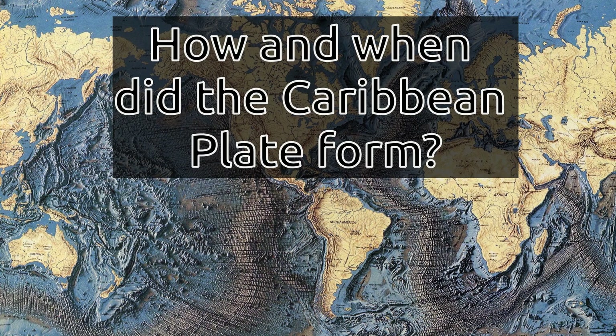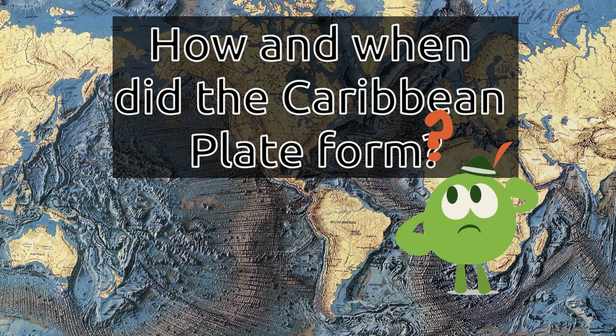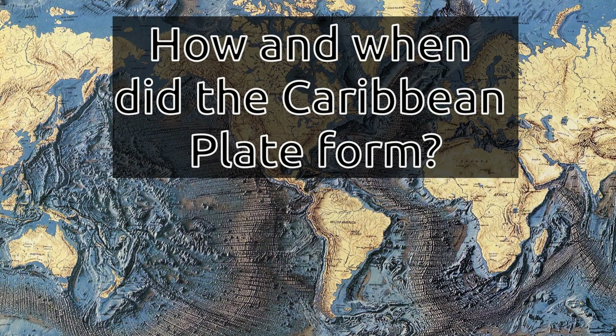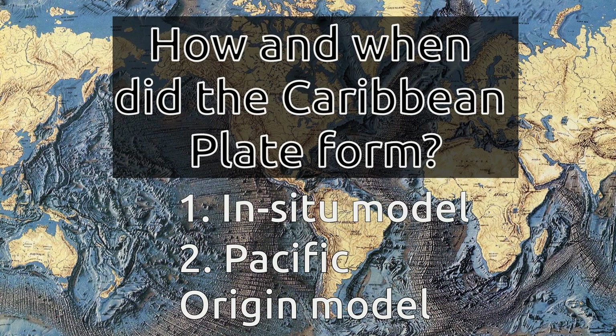How and when did the Caribbean plate form? This has been a matter of debate in the last decades. There are two models that can explain how it formed: the in-situ and the Pacific origin models.